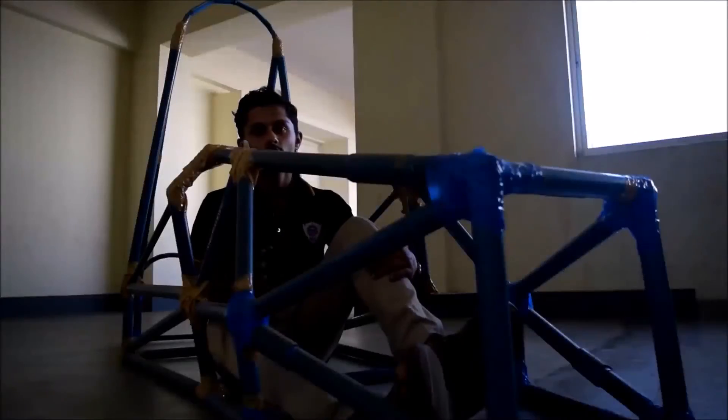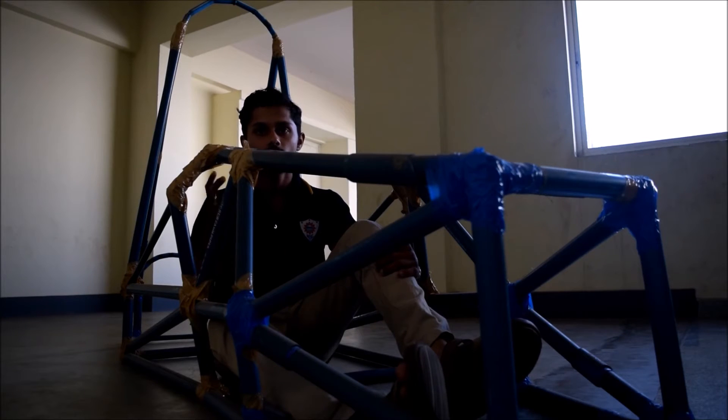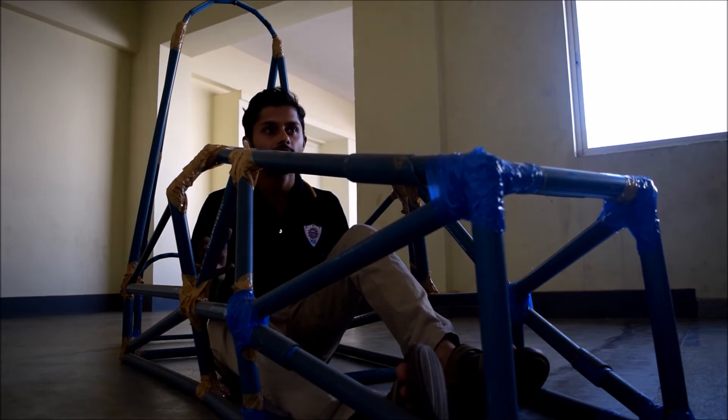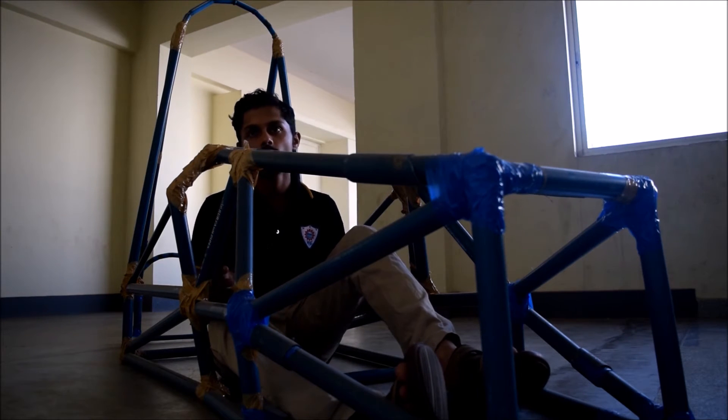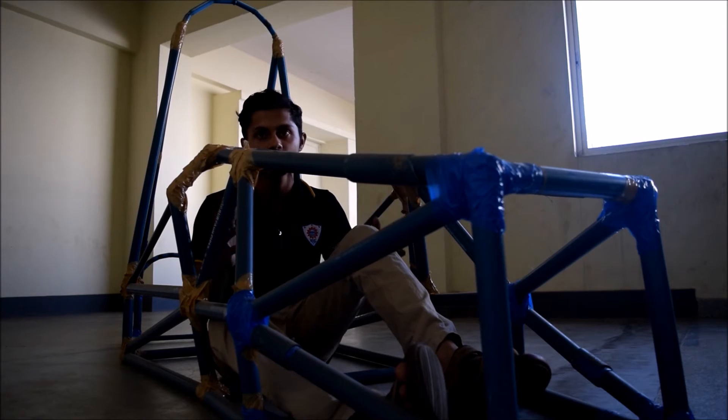To get a clear picture of what we have designed and to check the driver's visibility and the dynamics of the car, we built a mock chassis using PVC clips. The entire team went on a Sunday and sat together for around 34 hours and finished the entire block chassis.